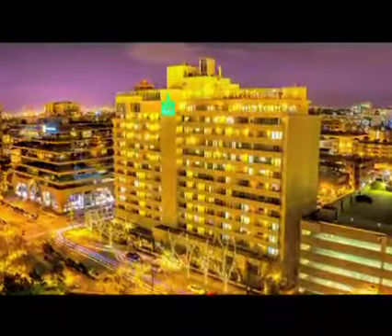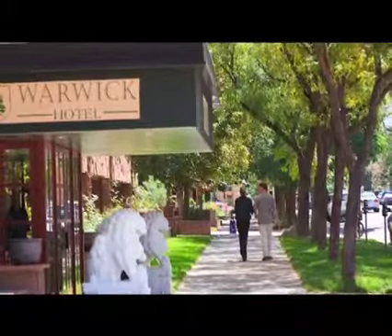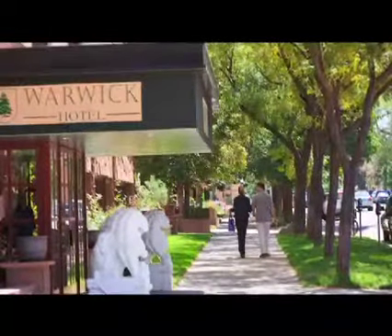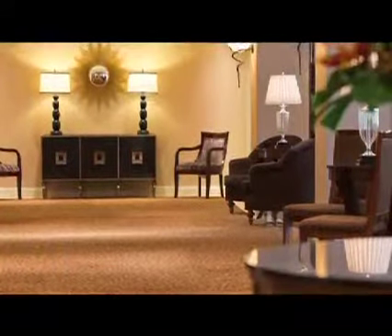We've discovered a hotel right in the heart of downtown that provides the perfect home base for both leisure and business travellers coming to this exciting city — the Warwick Denver Hotel. The Warwick Denver Hotel boasts an ideal blend of urban style,